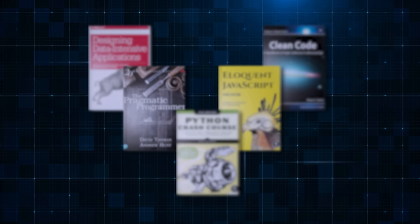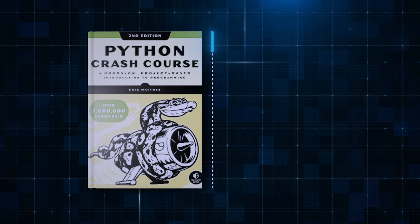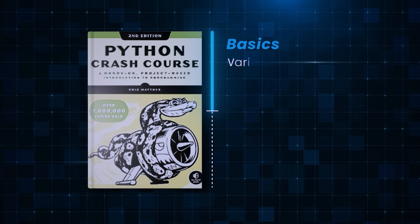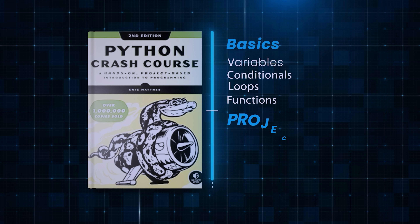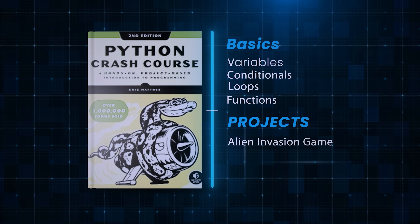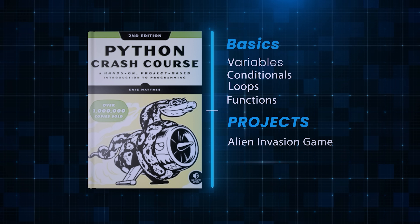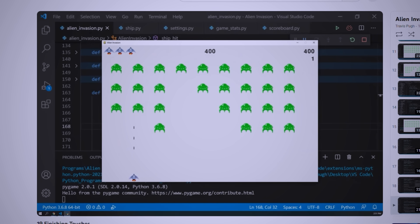If you want to learn Python by building cool projects, check out this book called Python Crash Course. The first half of the book deals with basics like variables, conditionals, loops, and functions. But the real magic happens in the second part of the book where you build projects. You'll be using the Pygame package to build an alien invasion game — you'll be able to shoot down the alien fleet and also have a scoreboard to list the high scores.